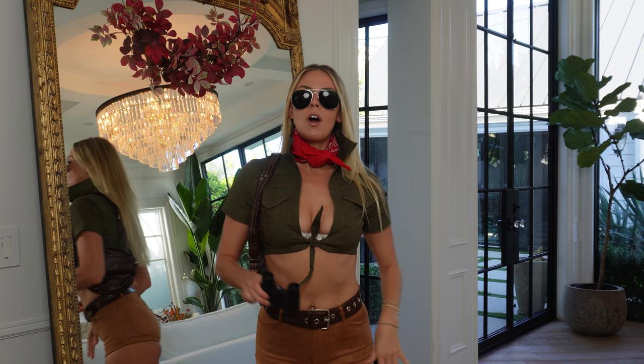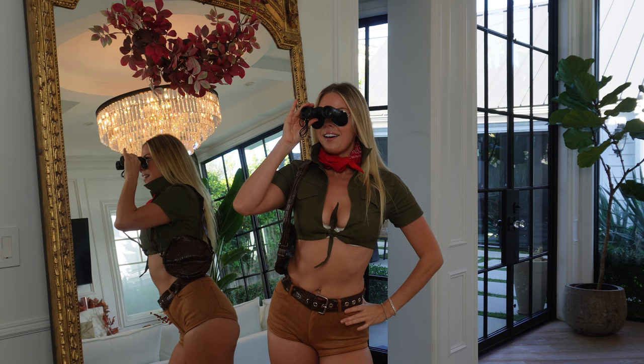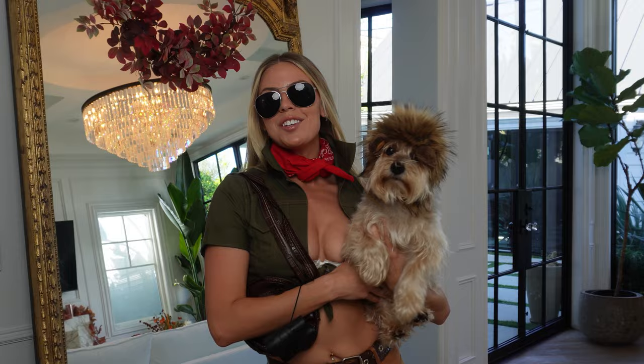Last up for our couples costume pet edition — I am your safari guide! I love this costume because you can put your pet in any animal costume. And there he is — Benny as a lion! Give him your roar, buddy. Roar! I'll give you a treat if you roar.